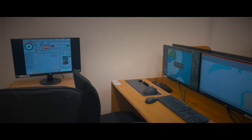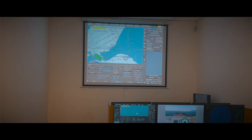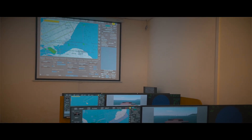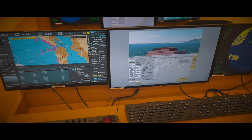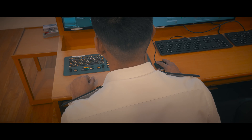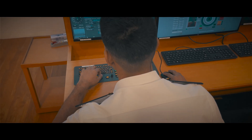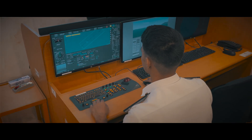Now you understand how cadets are trained in simulators. Apart from the simulator, we also have an ECDIS lab. In the ECDIS lab, we learn the basics of ECDIS, which is very important nowadays. Each table in the ECDIS lab consists of a radar set, a coning set, and a radar module, which really helps the cadet to get familiarized with the new ECDIS system, so that he doesn't face any problem on board ship.